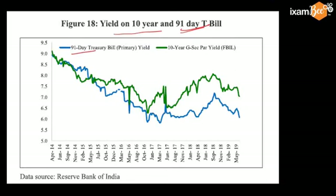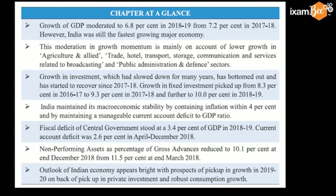The 91-day yield shows the yield in the short run and the 10-year yield shows the yield in the long run. During last year, both increased first and then started declining. Now interest rates are declining. RBI is reducing repo in every monetary policy review. GDP growth rate moderated to 6.8% in 18-19 from 7.2% in 17-18. Still India is the fastest growing major economy. Macroeconomic stability is maintained and inflation is within the 4% range, and current account deficit is also maintained.